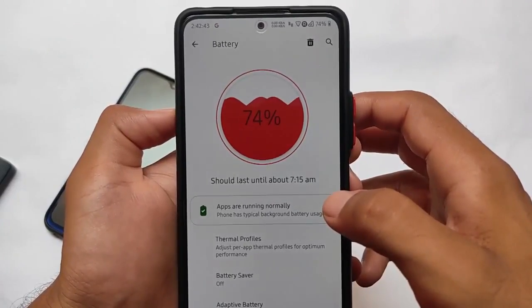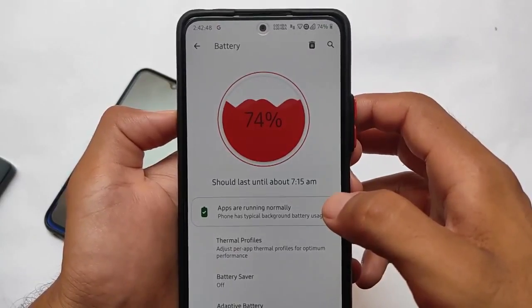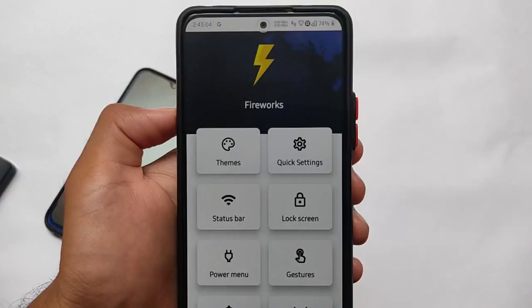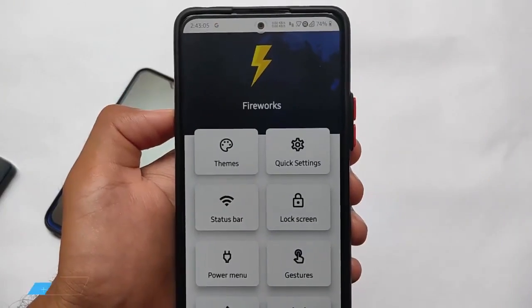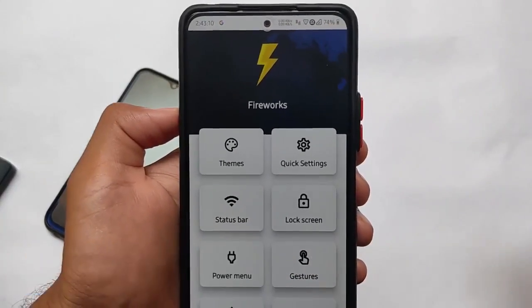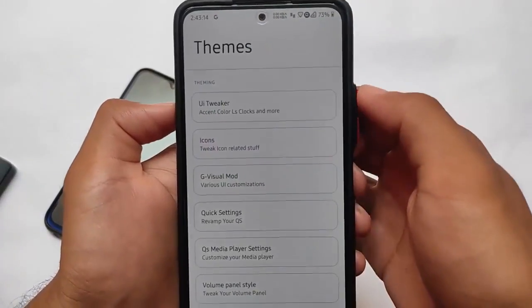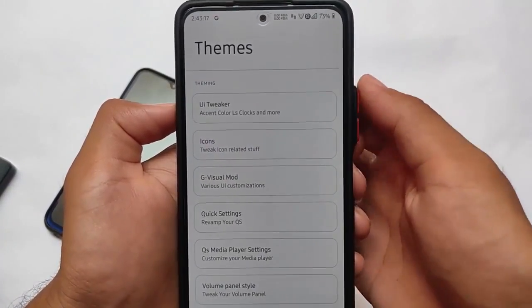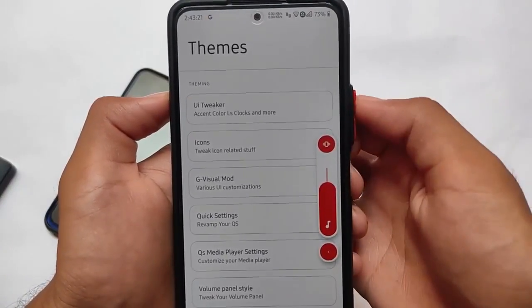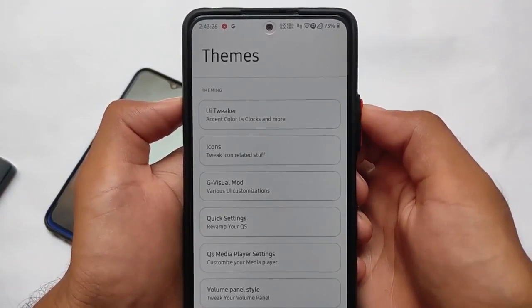I tried it on my Redmi Note 10 Pro and the battery stats were quite good — at 120Hz refresh rate I was getting more than eight hours of screen-on time, which is impressive. In terms of customization, it has many options available: you can customize themes, quick settings, status bar, lock screen, and icons. The Android 12-style volume panel is also present, so you can customize a lot.